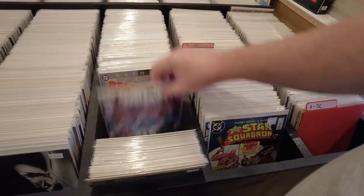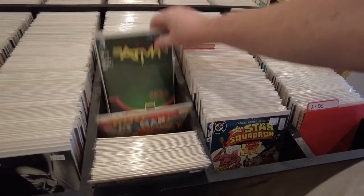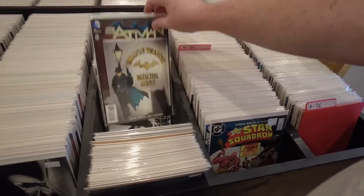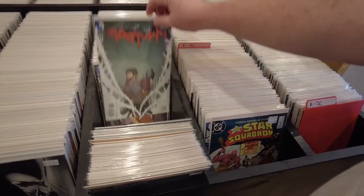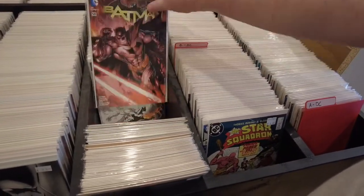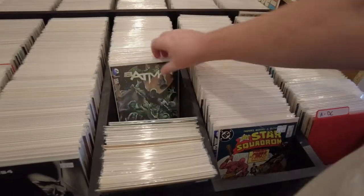And we got a little cool run here of Spidey. They got lots of back issues here. And that is the Batsuit, right? Oh, it's a Snyder run — Gordon put on the Batsuit.